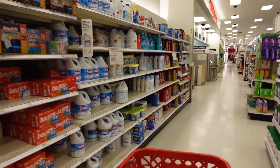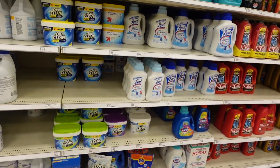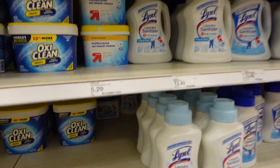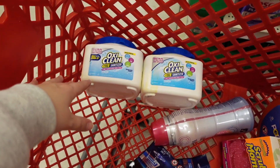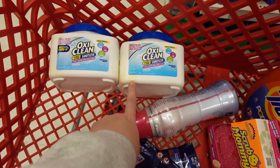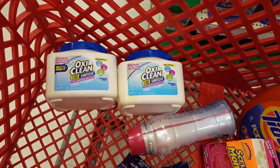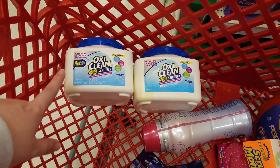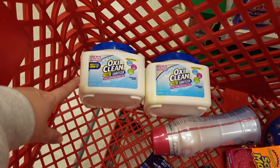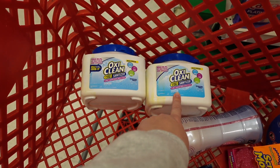I'm also looking for the OxiClean sanitizer. They literally have two left — they're priced at $9.39. I had to reach way in the back to get them. I'm a bit iffy because you can tell something spilled on these and they're pretty gunky, but I opened them just to make sure the powder was okay and it looks fine. So I'm going to go ahead and buy both because it's a really good deal and I'll just clean them off. They're $9.39 each and we have a $10 rebate on Swagbucks when we buy two.